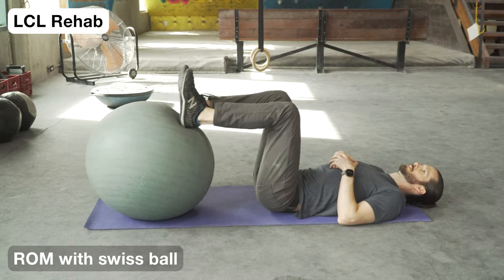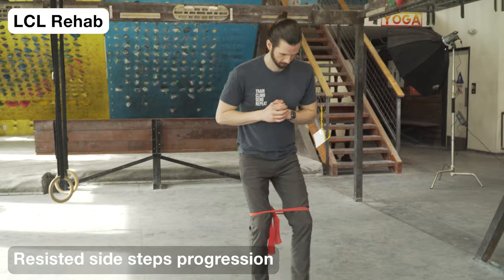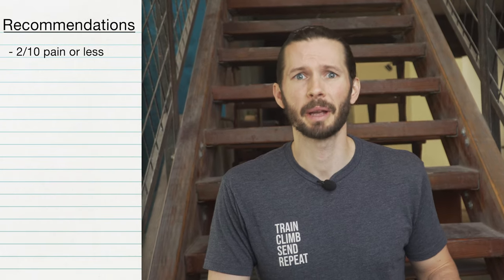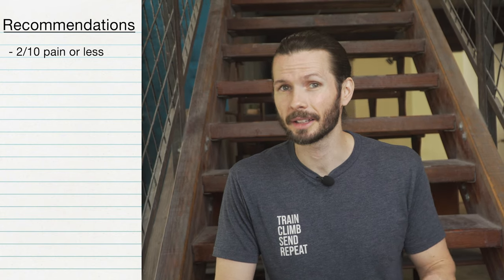LCL rehab will involve range of motion activities with a Swiss ball, side steps with resistance band progression starting at your thighs and working down to the ankles and finally feet, squats with band at the thighs, and eventually three-way single-leg squats. As a general rule with all these rehab activities, you should not really feel pain. If you do, there should be no more than about a 2 out of 10 pain, and it should not linger afterwards.